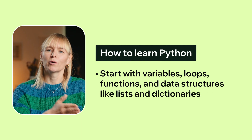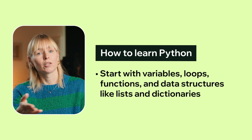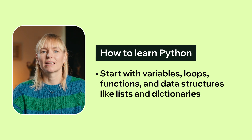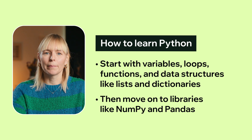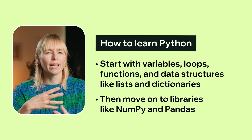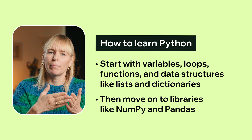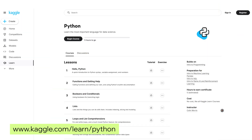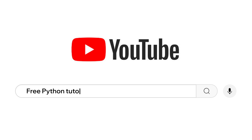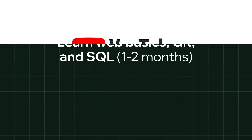Where to begin? Start with core programming concepts such as variables, loops, functions, and data structures like lists and dictionaries. Then move on to libraries like NumPy and Pandas, which will help you handle and manipulate data — a big part of what AI engineers do on a day-to-day basis. If you're taking a course, Python will be covered extensively in the curriculum. Otherwise, check out Kaggle's free Python track or search for free Python tutorials on YouTube.